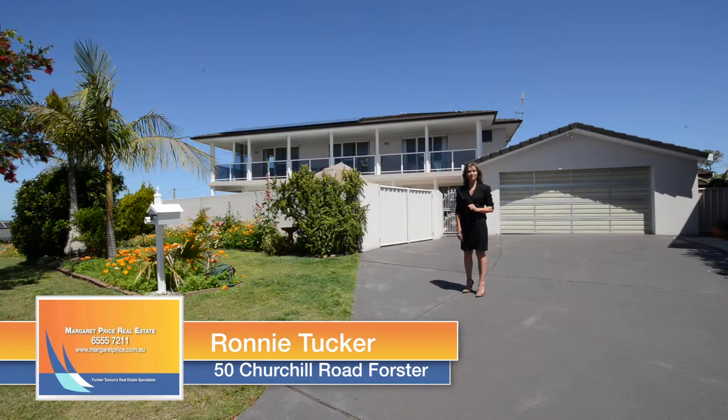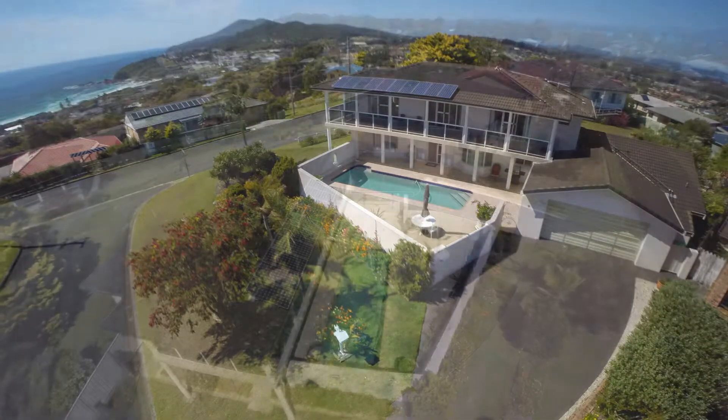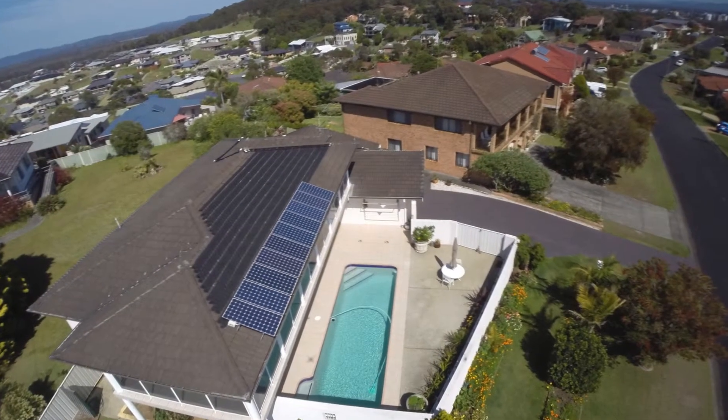Hi, I'm Ronnie from Margaret Price Real Estate and I've got a really remarkable property to introduce to you today. It's all about location, lifestyle and views. Let's go take a look.